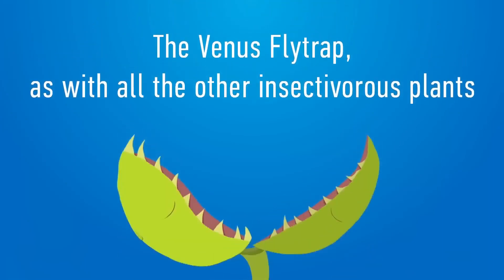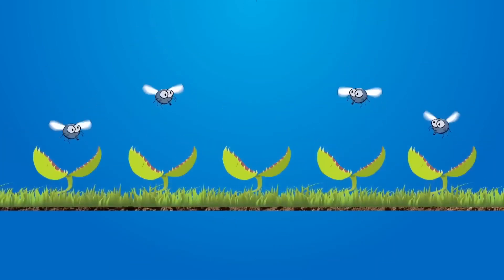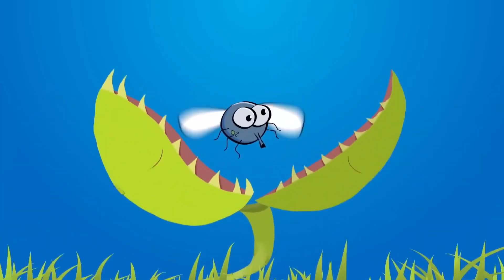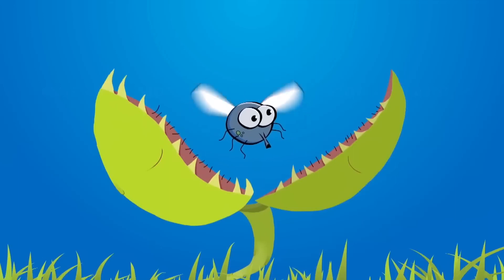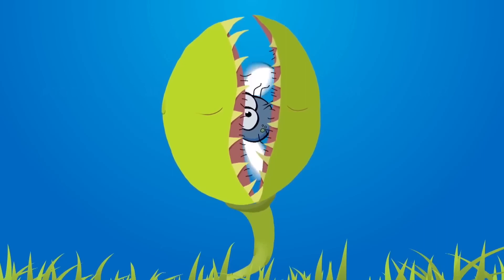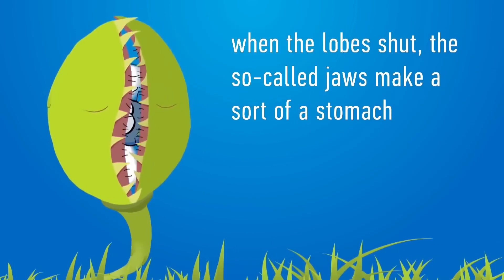The Venus flytrap, like all other insectivorous plants, grows in places where the soil is poor in nitrogen, such as swamps. Insects replenish the nitrogen the plants require for protein synthesis. When a fly or mosquito lands on a spiked leaf, it touches sensitive hairs and the leaves snap together. If prey is not fully trapped, it continues to stimulate the hairs, causing the leaves to keep closing.